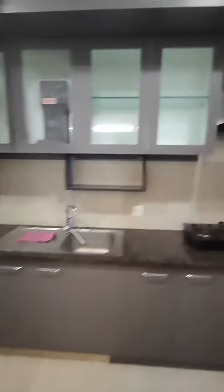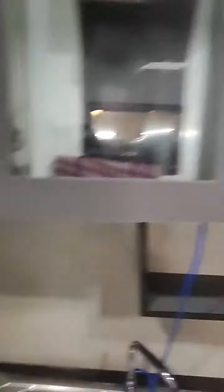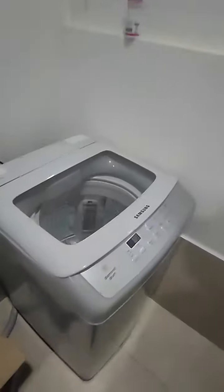This is your modular kitchen with chimney, hob, and three burner stove. There's a fridge and an aqua guard as well. There's a Samsung top load washing machine.